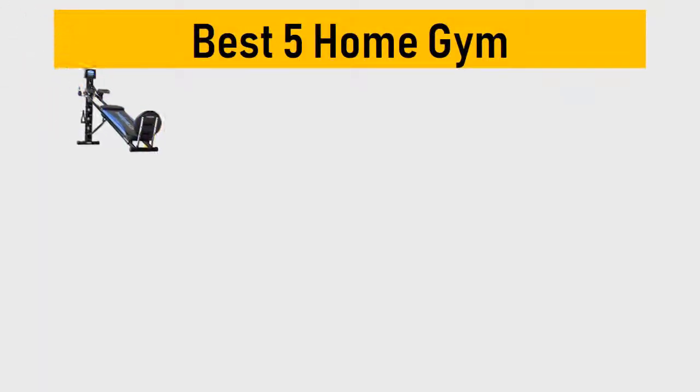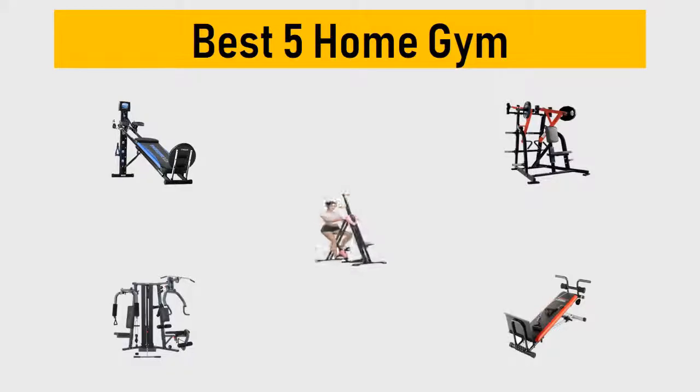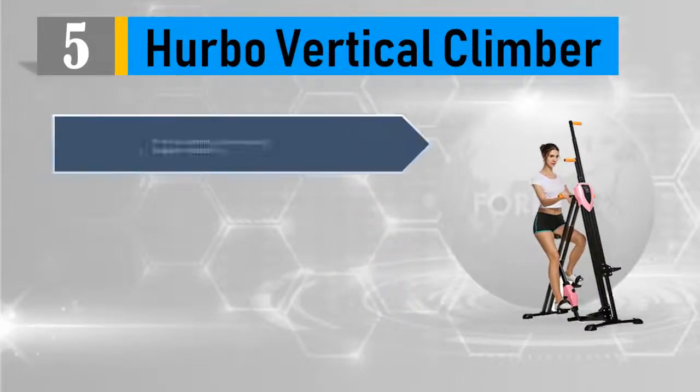Best five home gyms — we tried to list them based on their price, quality, durability, and more. Let's get started. Number five: Herbo Vertical Climber. The vertical climber can be your good helper for a workout.